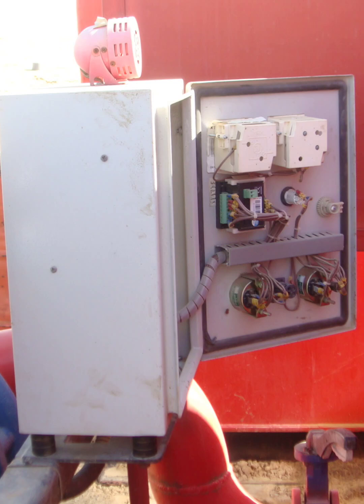This electrical panel may look ordinary, but it's hiding serious safety risks. Let's take a closer look.